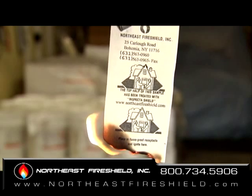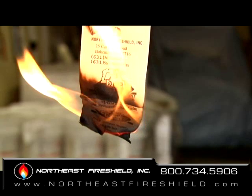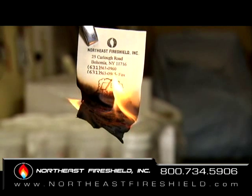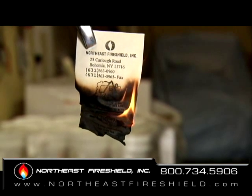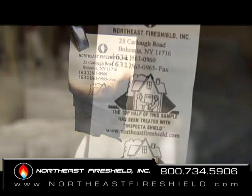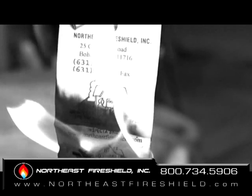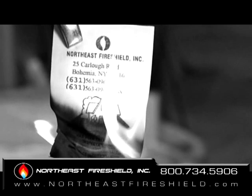Please note, the top half of the flame strip has been treated with Inspector Shield Plus. The bottom half has not. When ignited, the paper burns and accelerates until it reaches the product and self-extinguishes. What Inspector Shield does is to slow down the burn time enough for a person to exit or react to the situation.